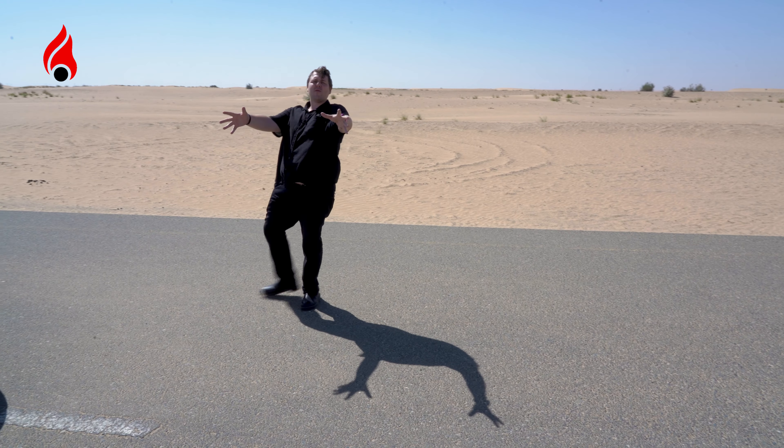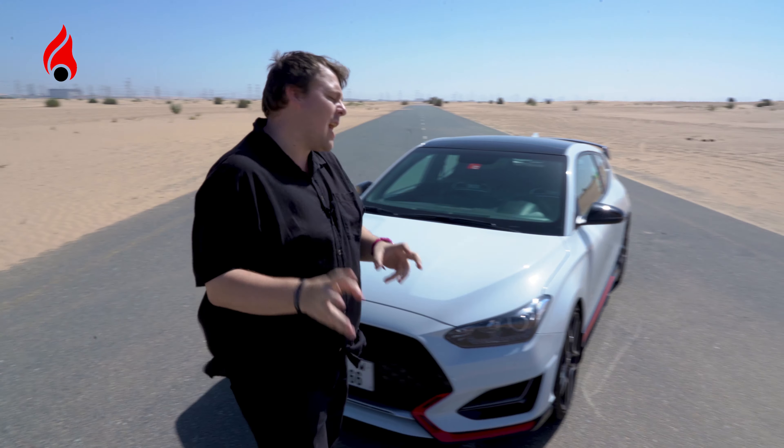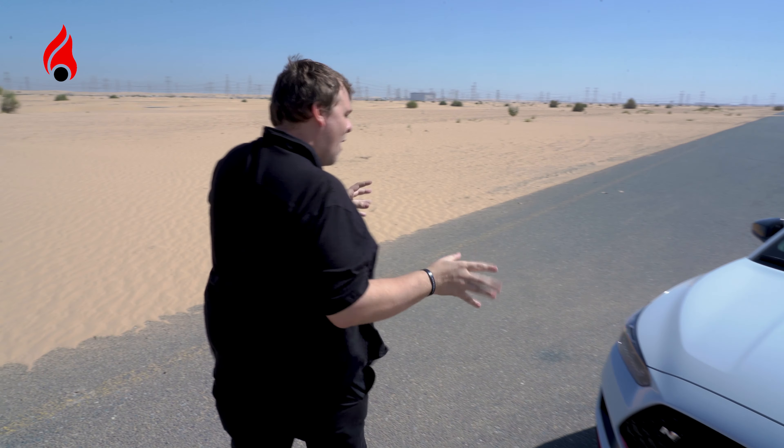Hey, wait — you can't have the review without me! Hello everybody, Chris here from Dubuys of Cars, and I've got something quite special here, because I'll admit it right now — this is a car that I actually wanted to buy at some point in my life when it first came out.